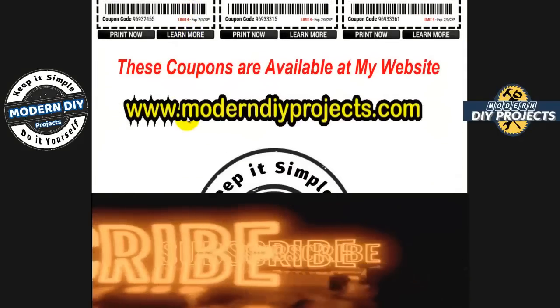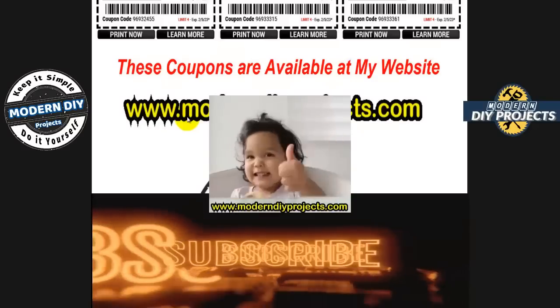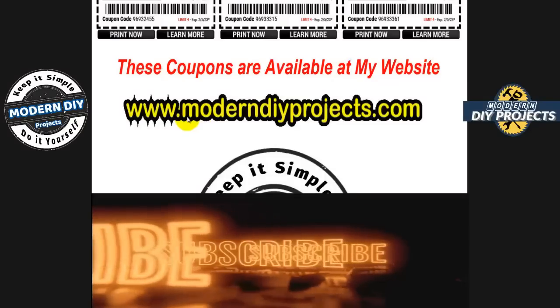That's all the coupons I have for you this time. Hope you enjoyed the video — hit that thumbs up button, hit that subscribe button, and I'll see you guys on the next one. Bye for now.